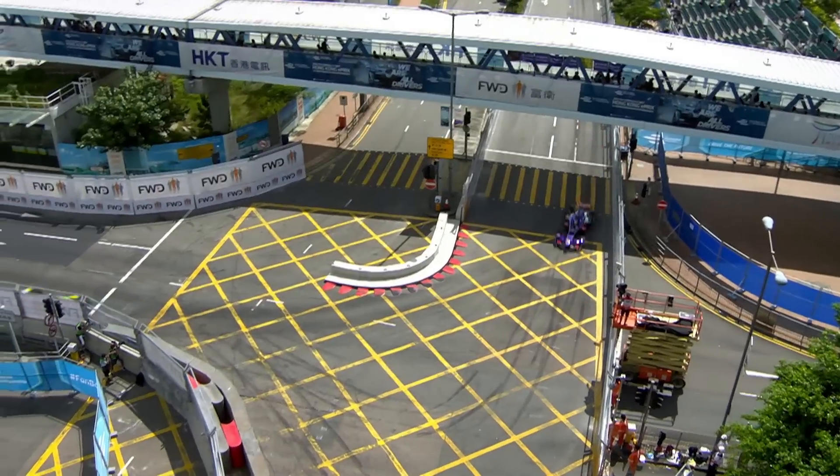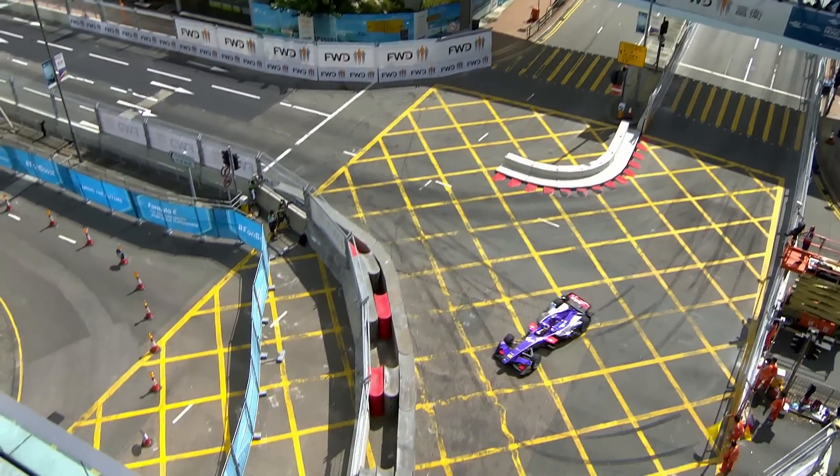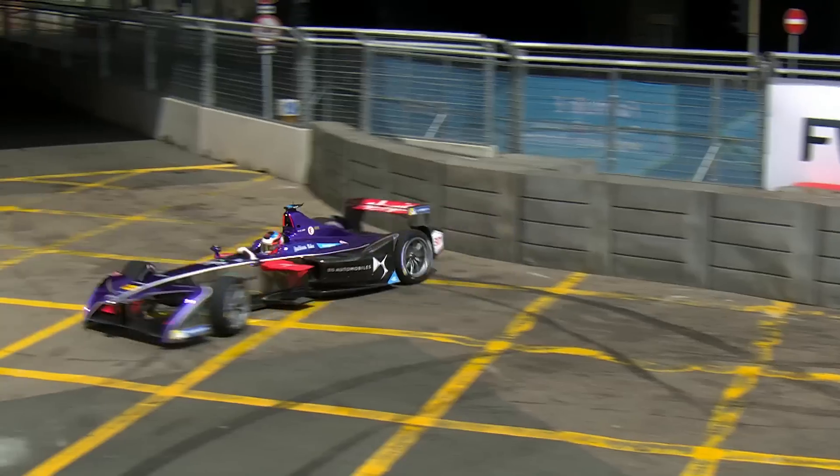Another thing we look for in the track walk is the safe zones — places where even if you make a slight mistake or try a more aggressive overtake, you can still run off without losing your race. You'll still be able to turn your car around and go back.